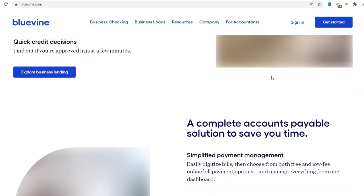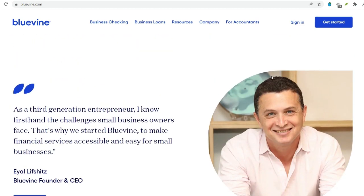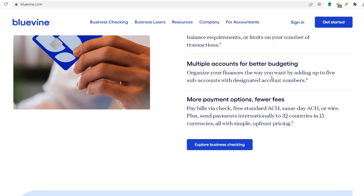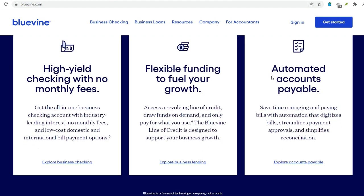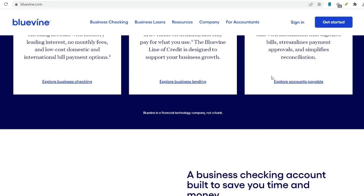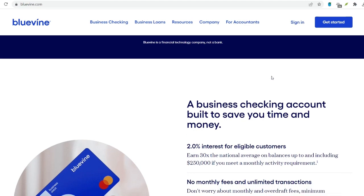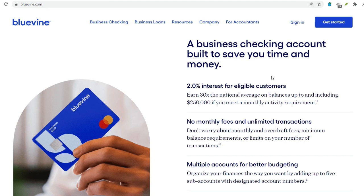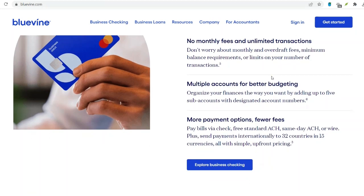Factors Affecting Clearance Time. Several factors can influence the time it takes for a check to clear in your BlueVine account. Check Amount: Larger checks may undergo additional verification steps, leading to longer clearing times. Account History: New BlueVine accounts might experience extended holds for initial check deposits to assess potential risks. Issuing Bank: Certain banks take longer to verify and settle checks, impacting your availability timeframe. Holidays and Weekends: Deposits made on weekends or holidays will generally begin processing on the following business day, extending the clearing time.